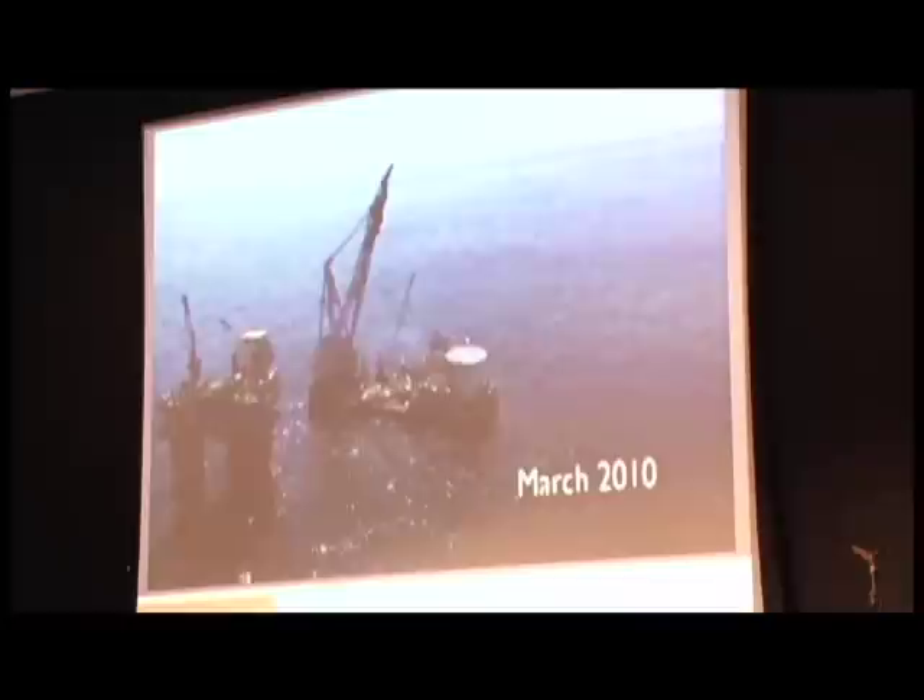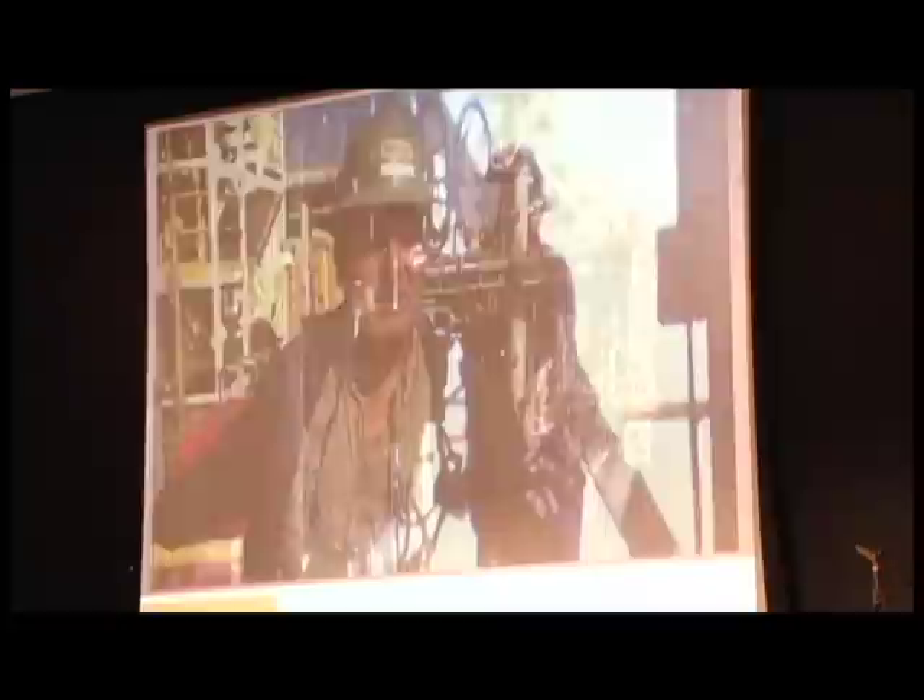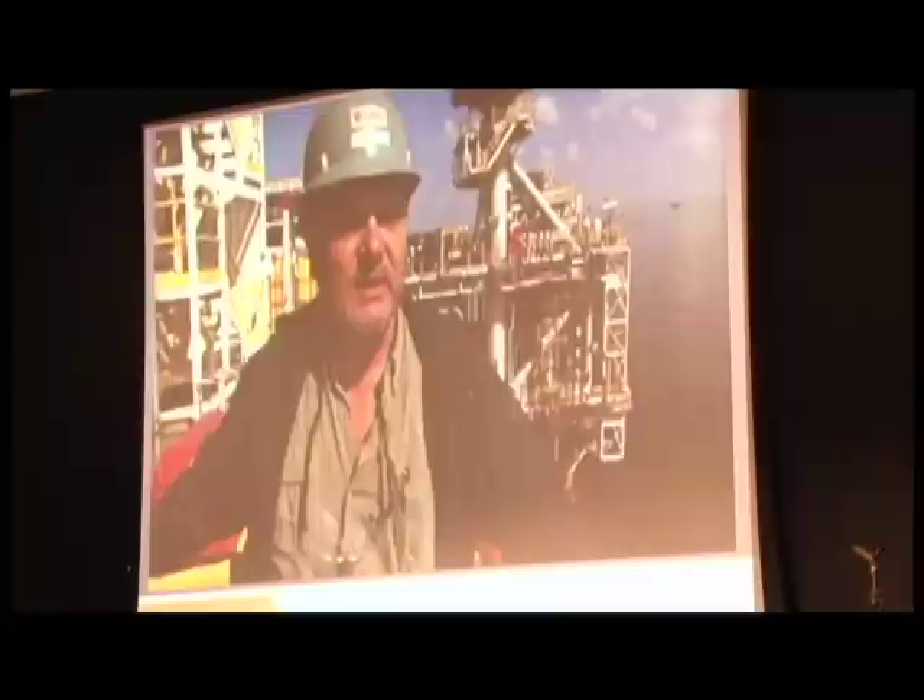We're right at the tail end of the project in the countdown to First Oil. We've been working on hook-up and commissioning activities out here. We've crossed a number of significant milestones here in the last few weeks. And with any luck, we'll be ready to hold this thing up for production next week.